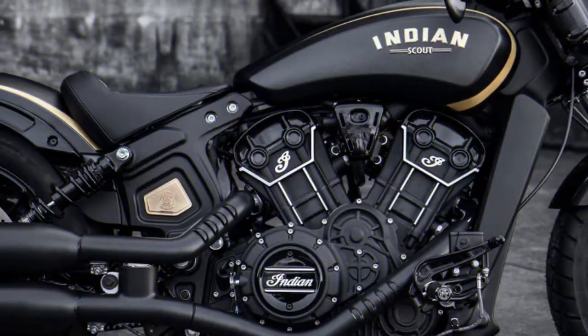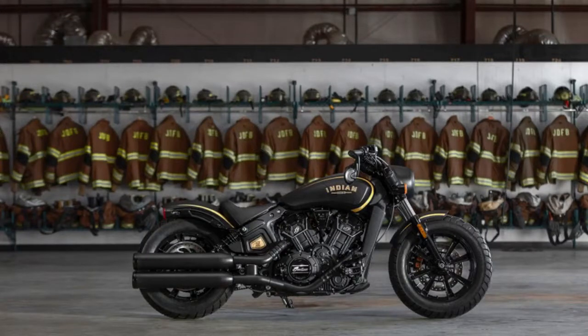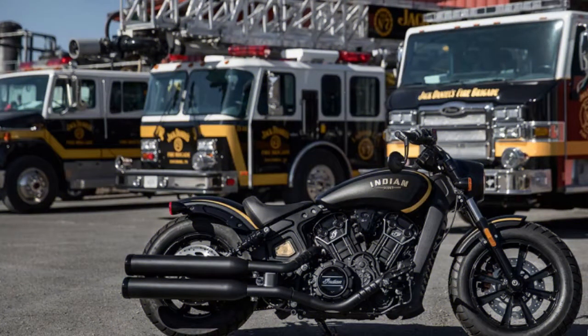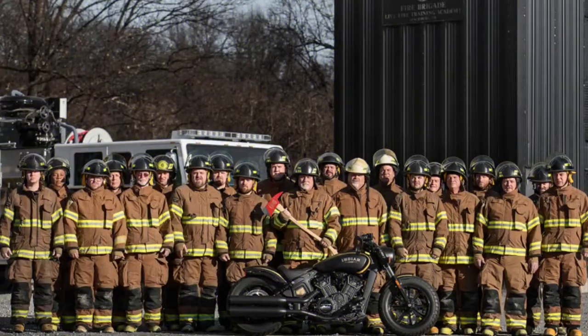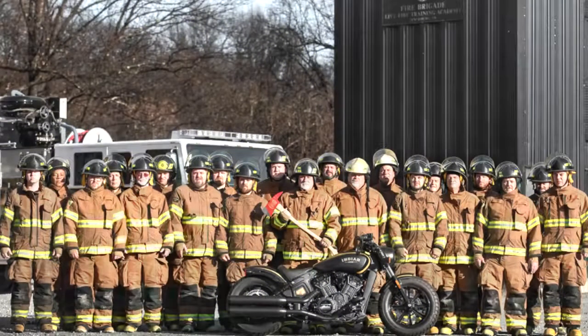Also covered with 24-karat gold is a unique, individually numbered badge from Montana Silversmiths. The bicycle goes on sale worldwide beginning on March 13, with orders taken through Indian Motorcycle dealers — but you better act quickly, as previous year models sold out in as little as 10 minutes.